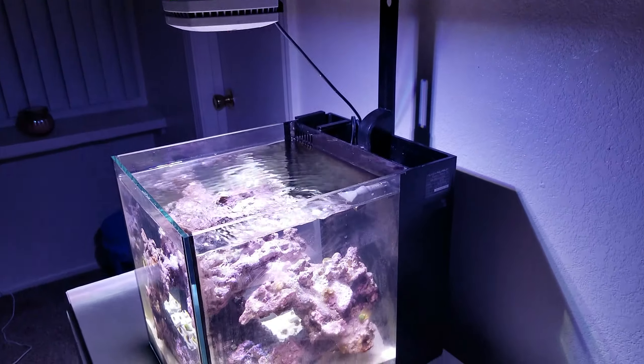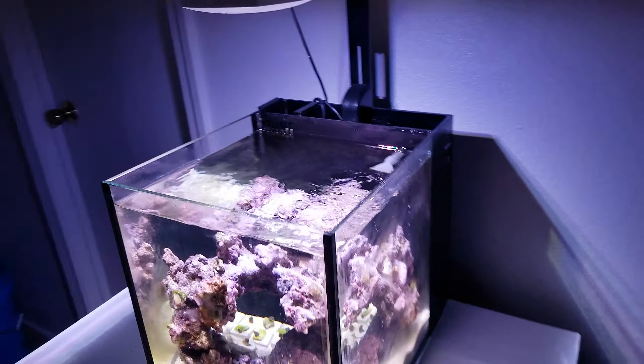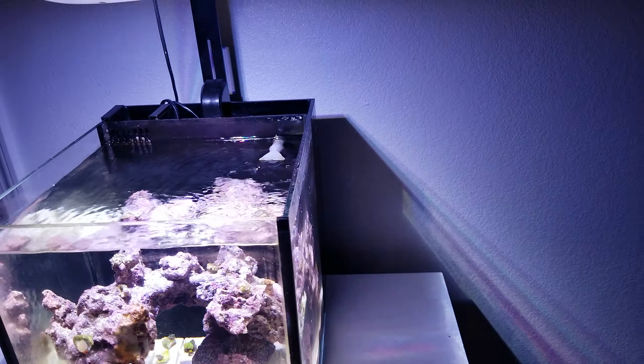For the algae I'm probably going to be using some Flux, which is a kind of pill that you mix with water and drop it in. In about three to four days it starts to melt away and in about a week or so everything just kind of disappears. If it gets too bad I'm going to go ahead and order some and start using it.